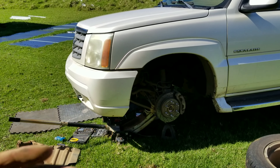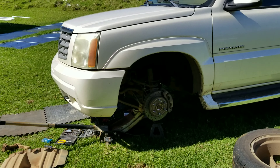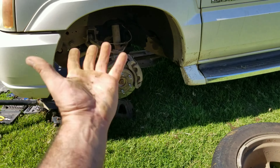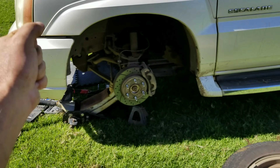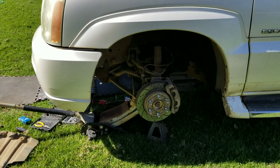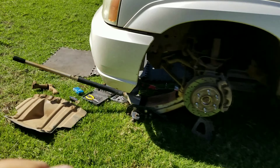Welcome back everyone. We have an Escalade here, but the same problem can apply to an Escalade, Tahoe, or Yukon — the drivetrain underneath is pretty much similar. The symptoms and problem I'm having is when I'm driving down the road, my front end is really loose. I can keep the steering wheel straight, but the front of the car wants to drift around a lot.